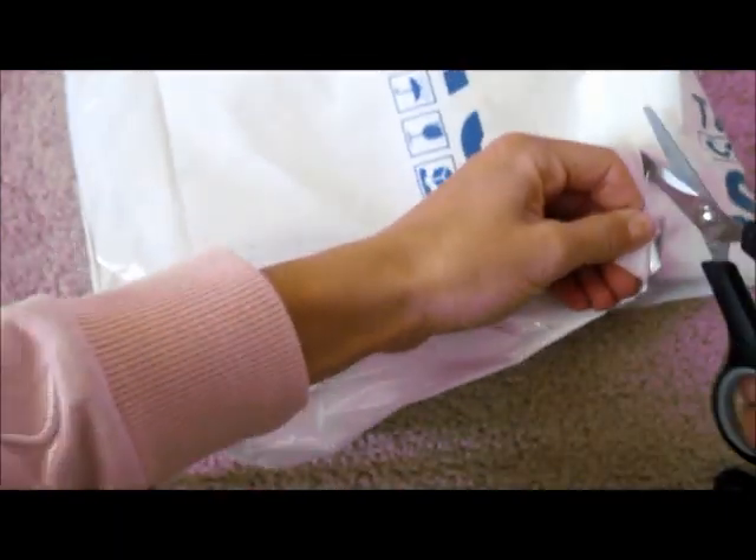Hey everybody! I just got my package from Stratford Road. So happy! To the people who thought I was lying, I'm not. This came by the regular AMRO, not the Express. So it still came here safely.